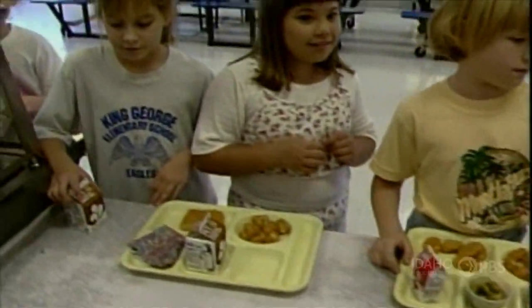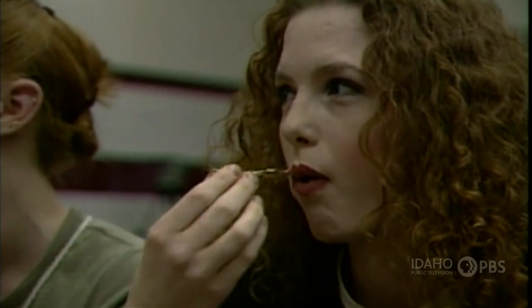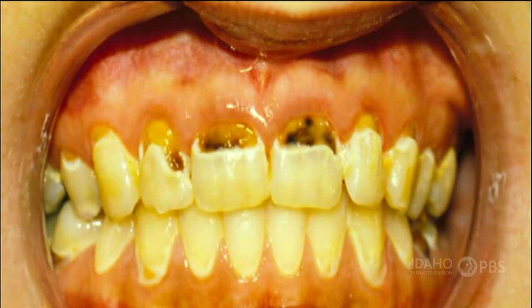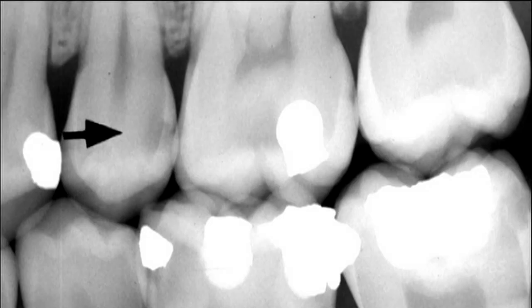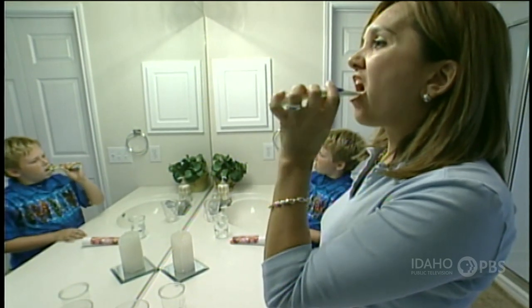When you eat, you leave small bits of food on your teeth, and millions of bacteria feast on your leftovers. They leave behind a sticky coating called plaque. And plaque makes acid, a chemical that slowly eats through the tooth enamel and the dentin — and that leaves a hole, or a cavity. But brushing and flossing helps prevent plaque and prevent cavities.